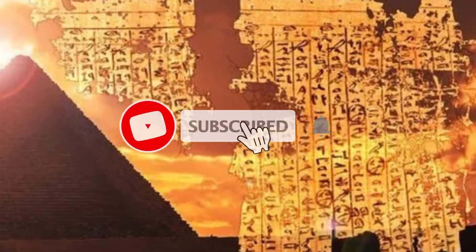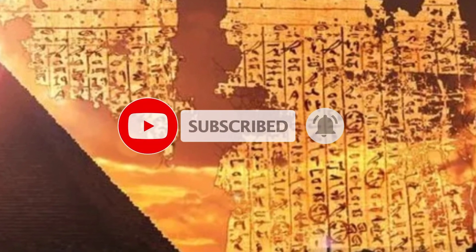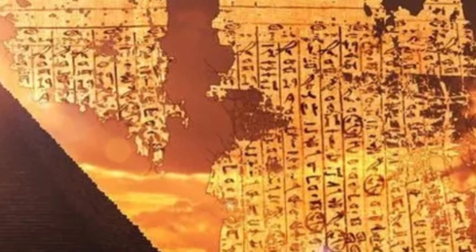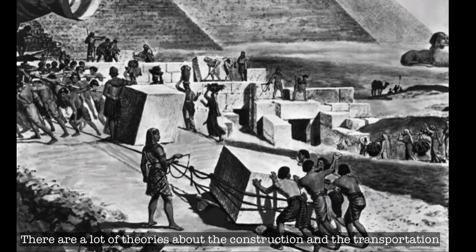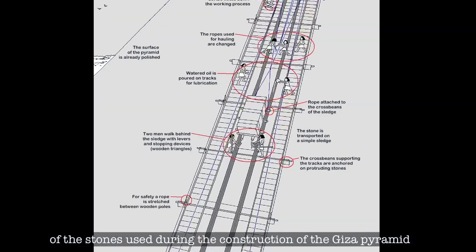If you like this video, then please don't forget to subscribe to our channel. There are a lot of theories about the construction and the transportation of the stones used during the construction of the Giza pyramid.